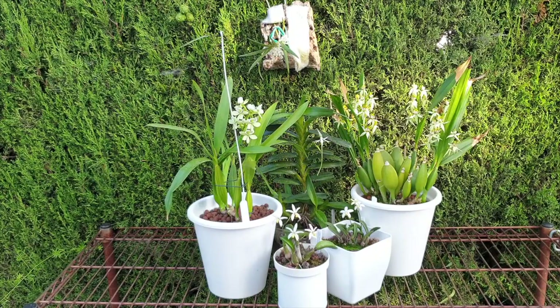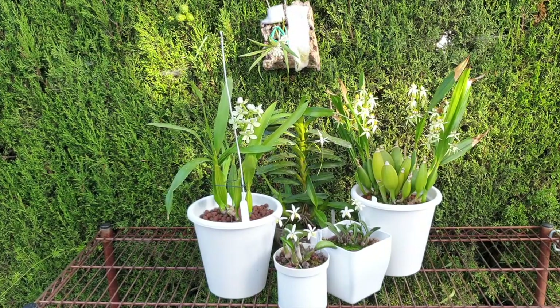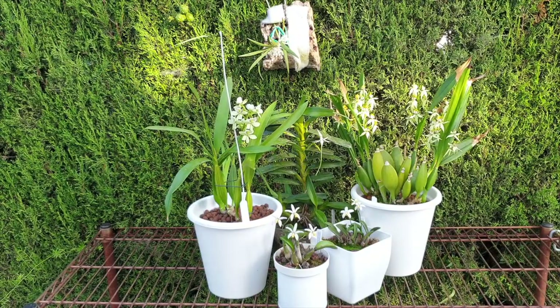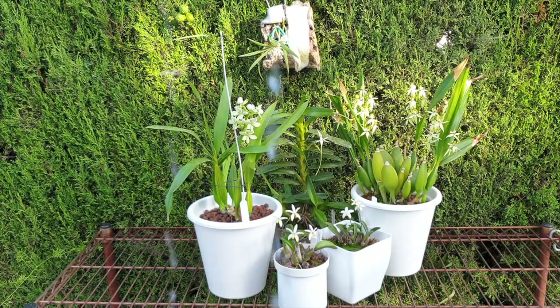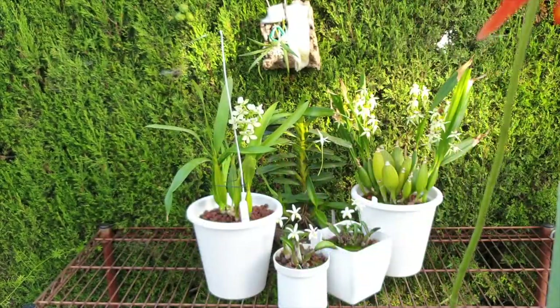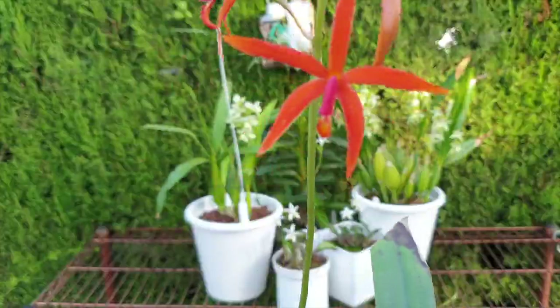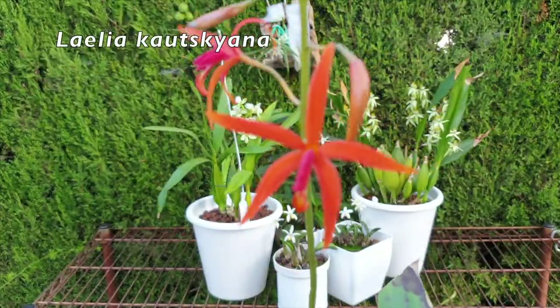A little bit of sunshine — que bonito! I think we're going to have to change the format. Let's give it a go and see what happens. Watch out, ridiculous Laelia fans — this is the big one: Laelia kautskyana in bloom.